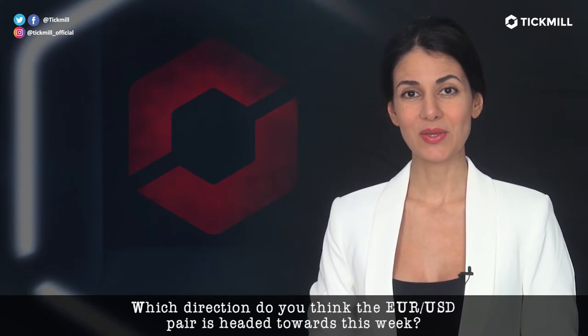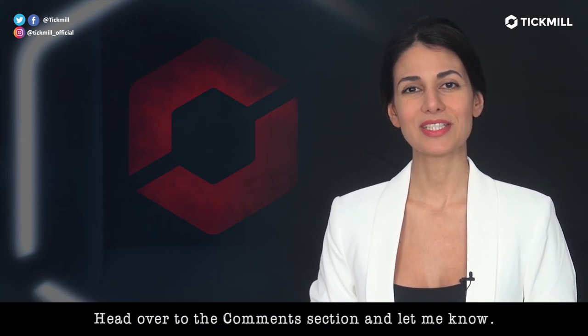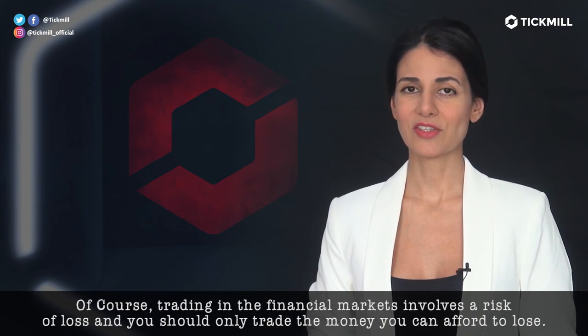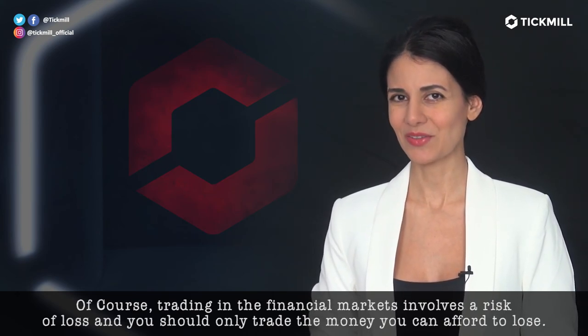Which direction do you think the euro-dollar pair is headed towards this week? Head over to the comment section and let me know. Of course, trading in the financial markets involves a risk of loss, and you should only trade the money that you can afford to lose.